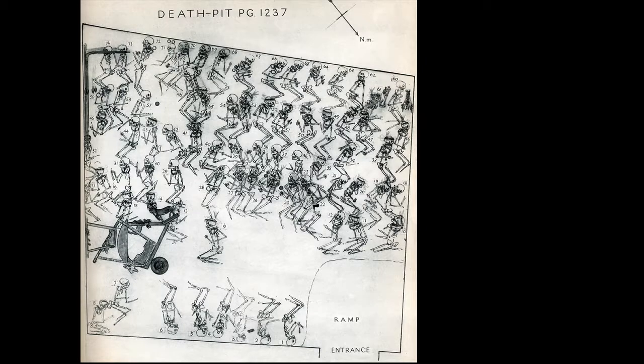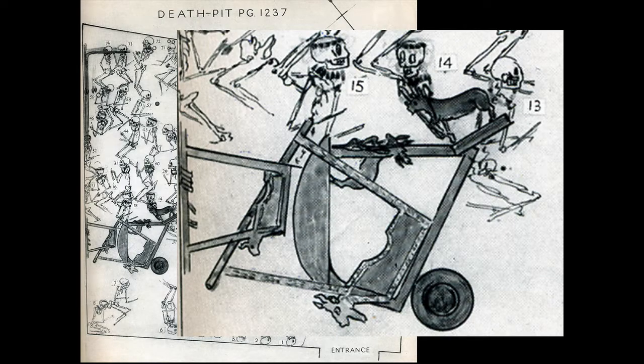Here's that Great Death Pit diagram again, and I want to zoom in on this area right here. You can see that there are two lyres or harps drawn, and then what appear to be two goat-like bodies, and those belong to some sort of support for an ornamental table. One of those goats is now in the British Museum in London and the other is in Philadelphia. Likewise, these two lyres were divided between the two museums.